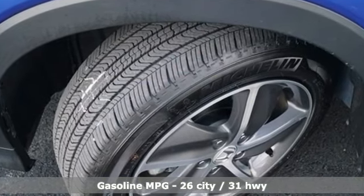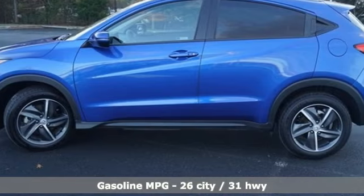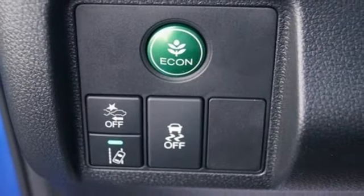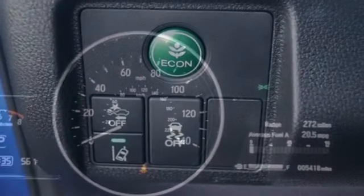Inline four-cylinder engine, front heated bucket seats, external memory control, manual tilting steering column, doors and push button start proximity key.